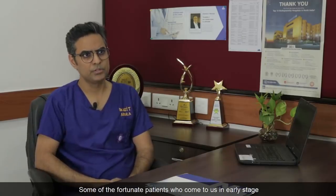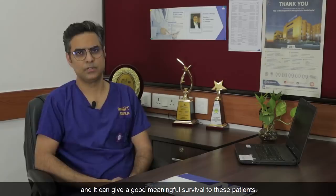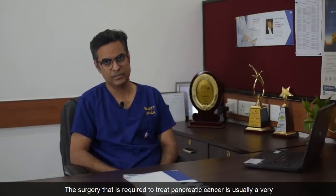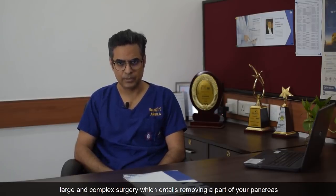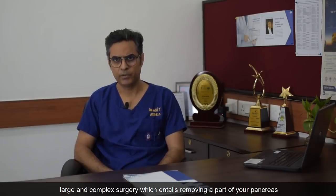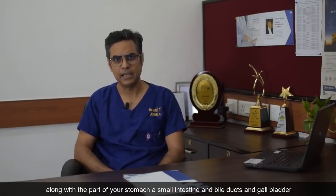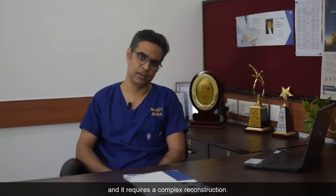Some of the fortunate patients who come to us in early stage — surgery can be curative for these patients and can give good, meaningful survival. The surgery required to treat pancreatic cancer is usually a very large and complex surgery, which entails removing a part of your pancreas along with a part of your stomach, small intestine, bile ducts, and gallbladder, and it requires a complex reconstruction.